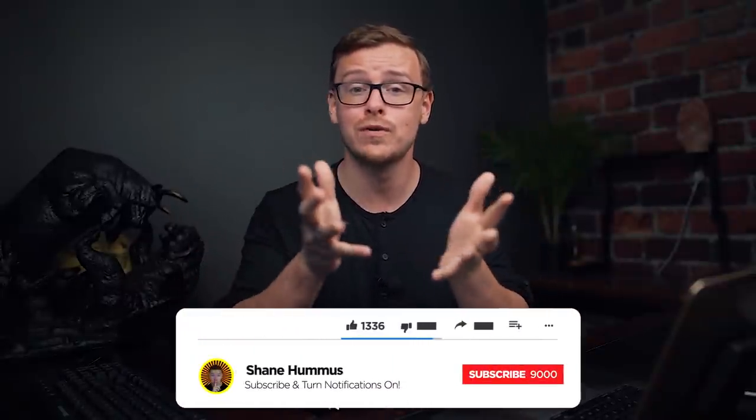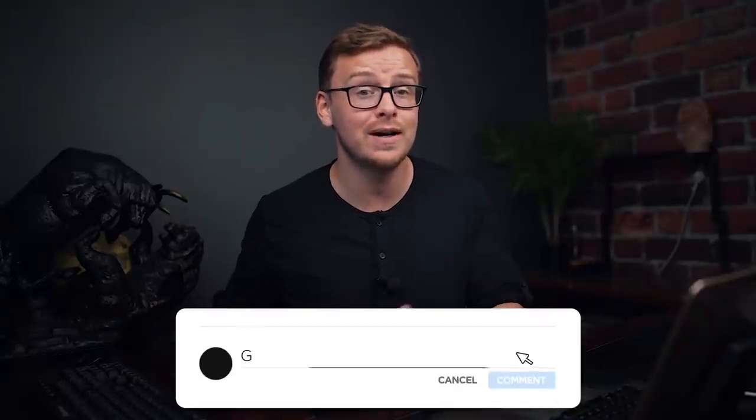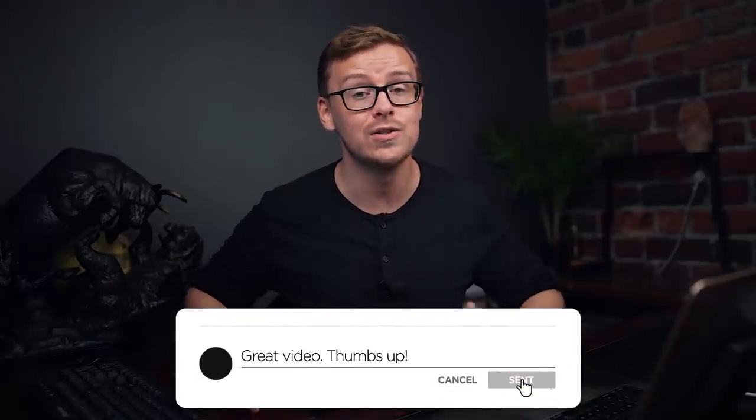I think this video has gone on long enough. Check out my other videos, hit that like button, hit the subscribe button, ring the notification bell, and comment down below any thoughts, comments, or criticisms you have on the video. I'll see you guys next time.